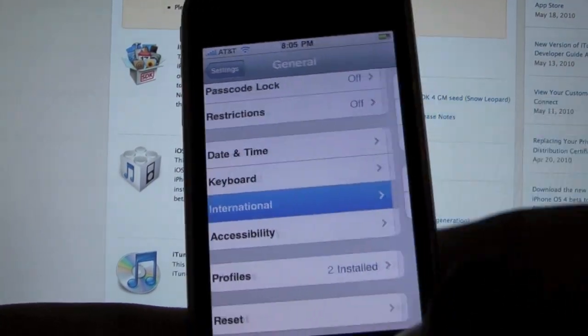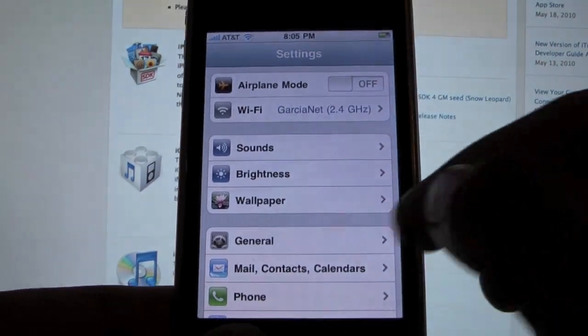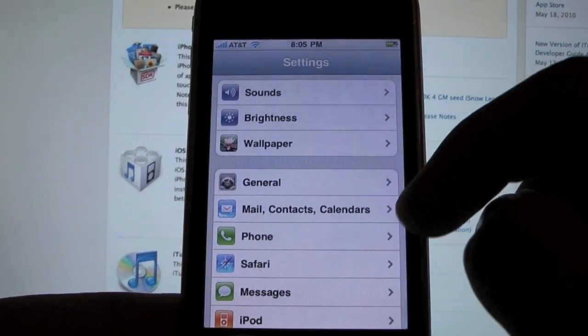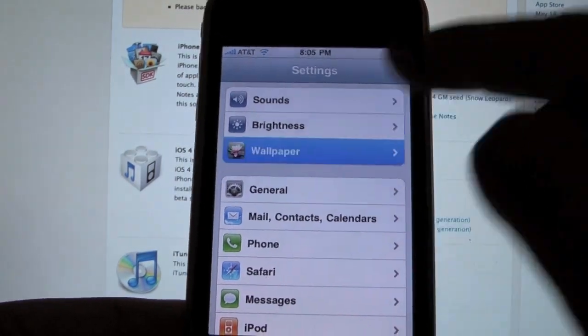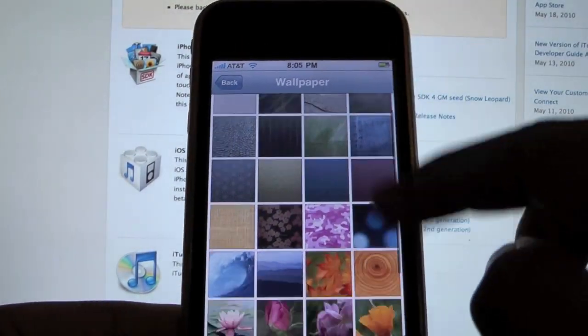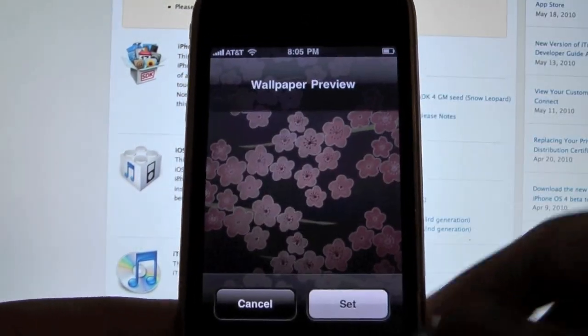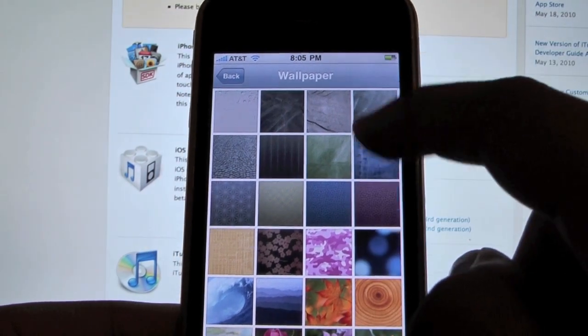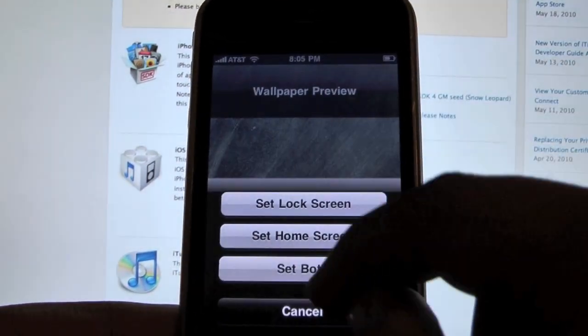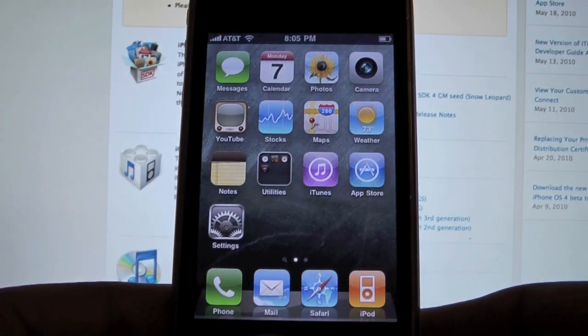I haven't seen it slow down or crash at all for me, but of course it is a 3GS, so it's to be expected. Let's go to the wallpapers. I believe they're the same wallpapers Apple already provided before, so I don't see any new wallpapers, maybe except for this one. Let's go ahead and switch to that wallpaper for both screens. There we go, so we got a nicer wallpaper.